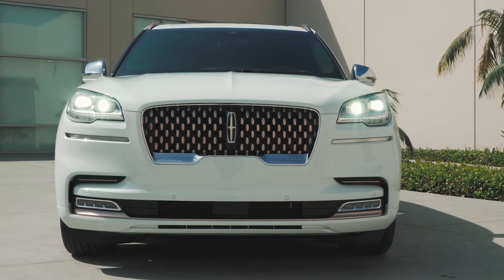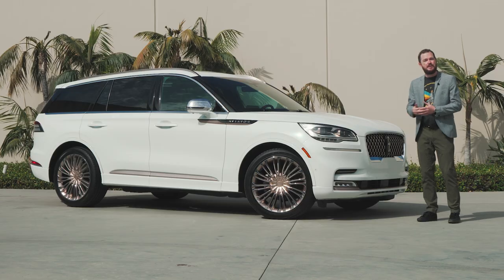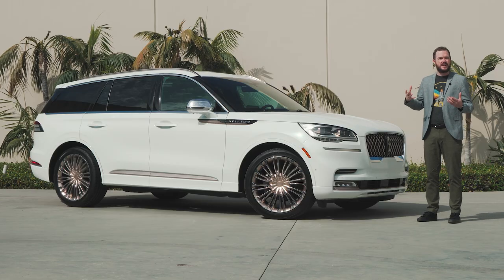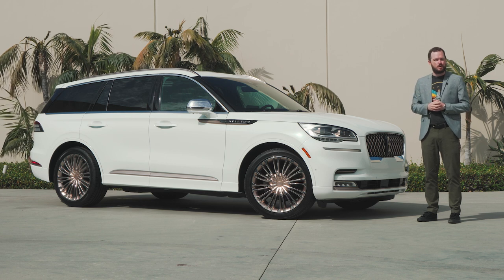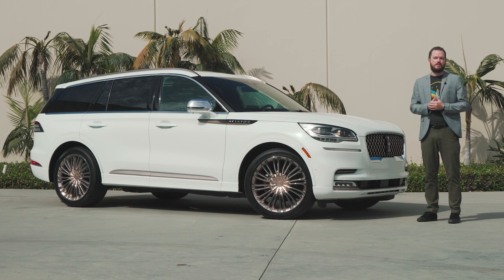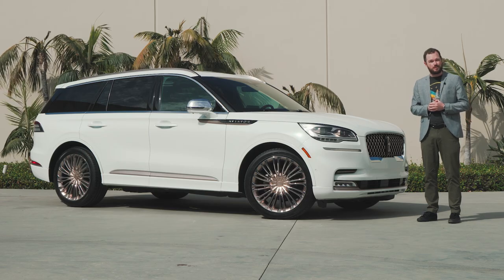It will make its debut at this year's Pebble Beach Concours d'Elegance, and it features a number of unique accents that set it apart from other Aviators. Be sure to subscribe to the MotorOne YouTube channel and find us on all of your favorite social media so that we can keep on bringing you content like this.